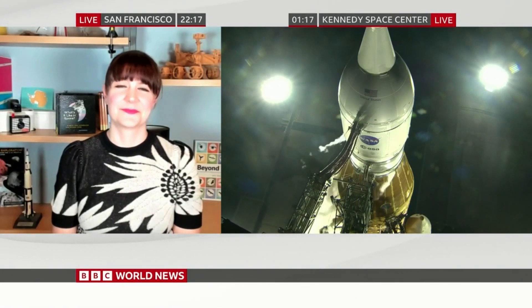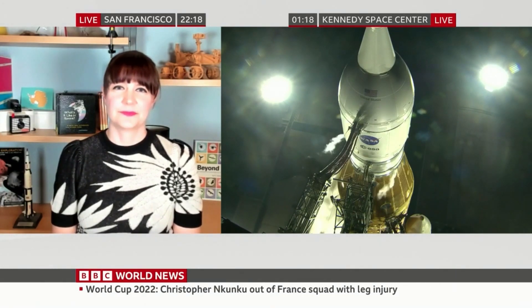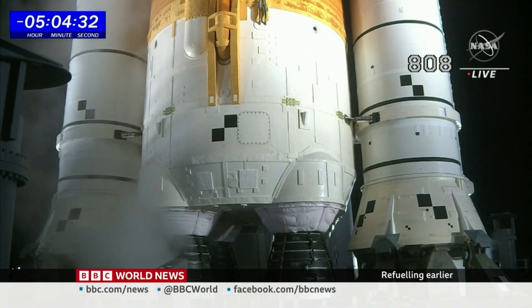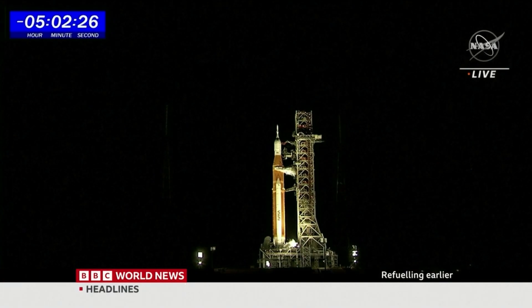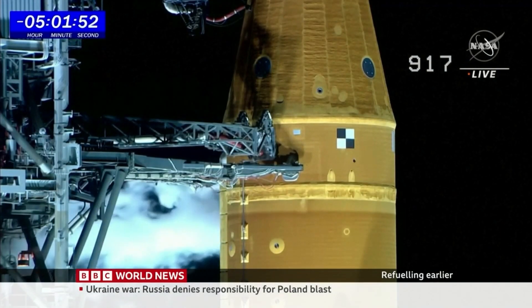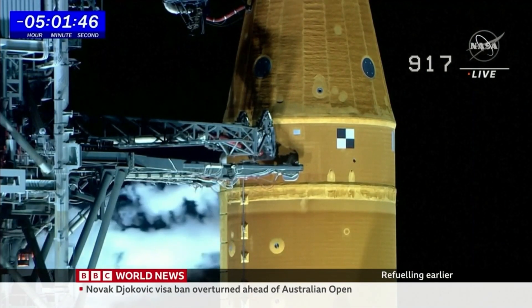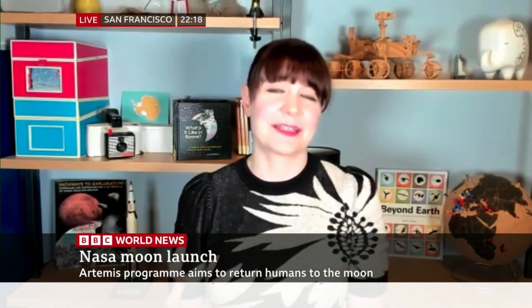The other thing I noticed is that they're fueling more slowly this time. How does that help? Fueling slowly is part of really taking everything with caution, and that's what NASA is so great at — making sure they're doing everything correctly and taking their time. Because if you rush through any of this, that's when accidents can happen. By taking their time in fueling and checking all of these systems, that's what's going to make this a successful launch. A lot of people are impatiently waiting, but NASA takes its time so that it gets it right.